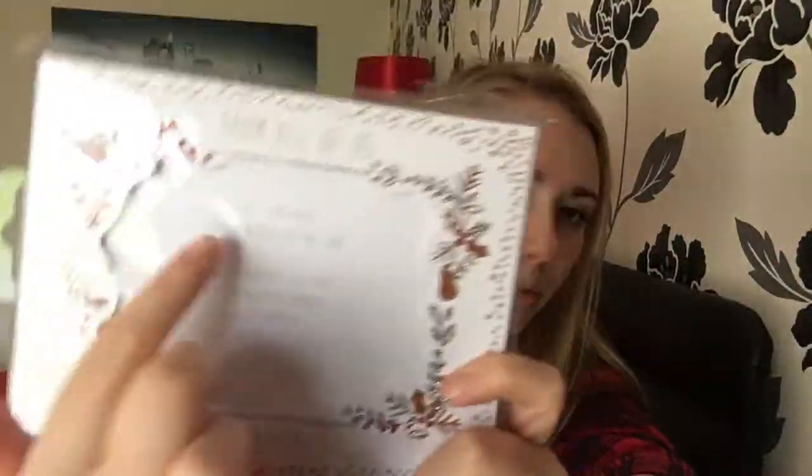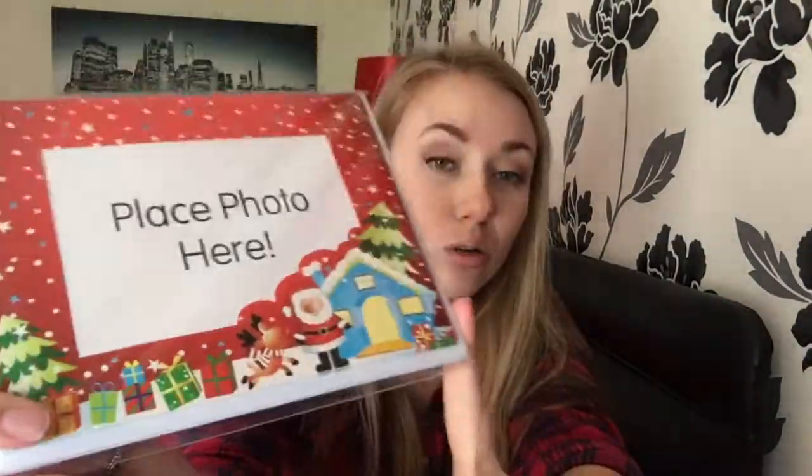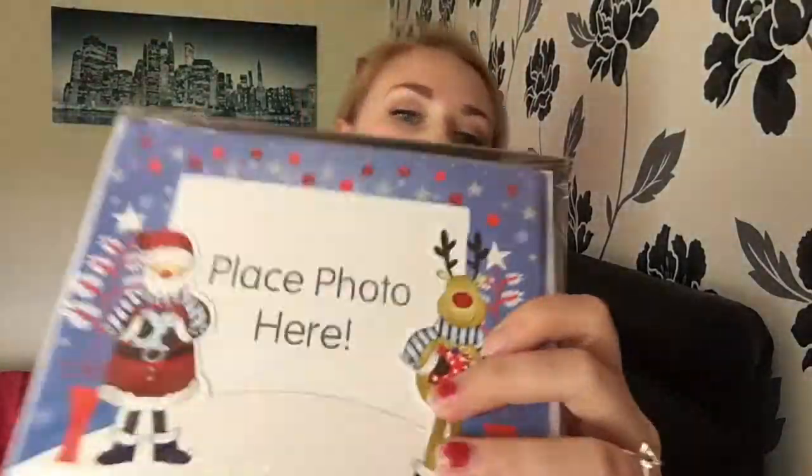So these are little photo cards that you put a little photo inside and it says 'from all of us at Christmas.' I do these every single year. They used to be just Miles and then last year we got our first one with Ella in it. If you're looking for a cheaper version of these photo cards then head over to eBay — these were a pound for five and they've got a nice red one on this side and a different one on that side.